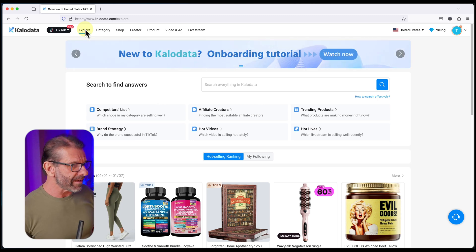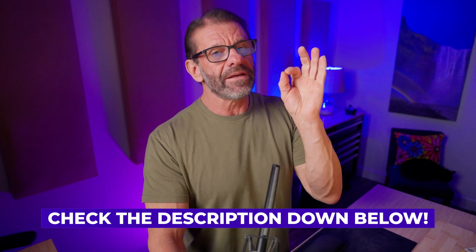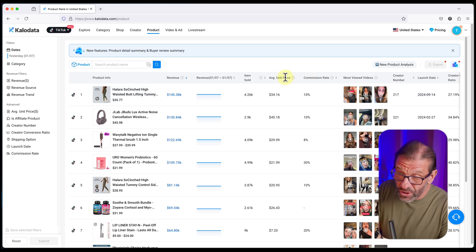The best way to find recent viral TikTok Shop videos is with an app called CaloData. It works for faceless or not faceless — I'm just going to focus on faceless today. CaloData is a paid app and there is a link for it in the description below, but it is so worth it if you're serious about making money with TikTok Shop. Once you click on Products, you're going to see products that are trending, so you can use this page to choose products.